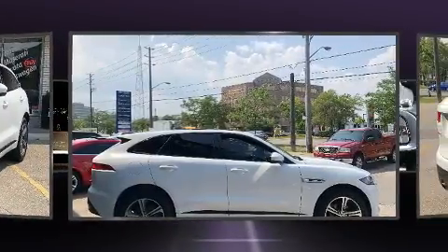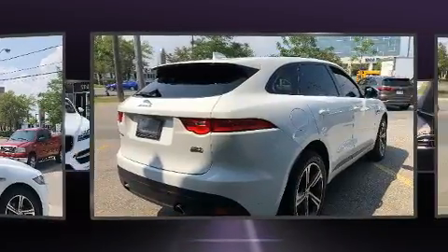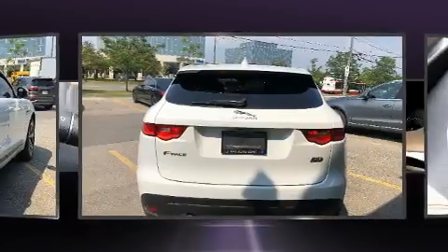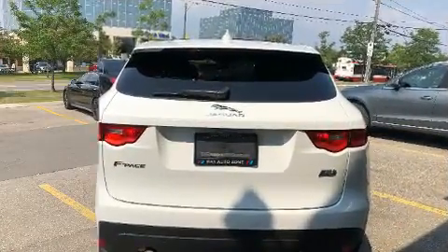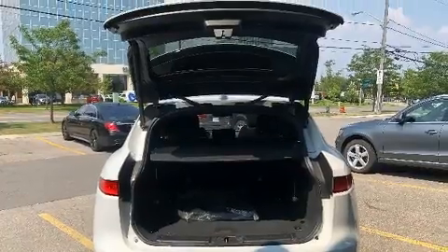Jaguar infused the interior with top-shelf amenities such as voice-activated navigation, a power seat, automatic dimming door mirrors, a headlight cleaning system, a power rear cargo door, blind spot sensor, and leather upholstery.